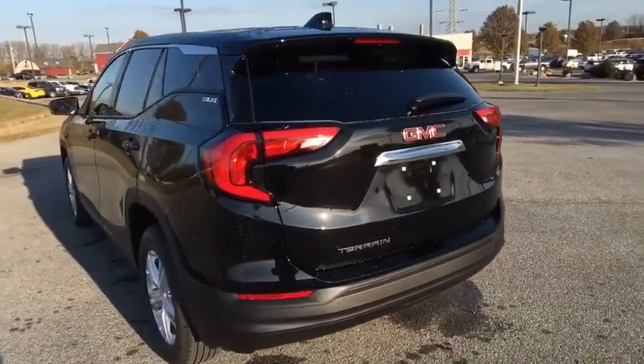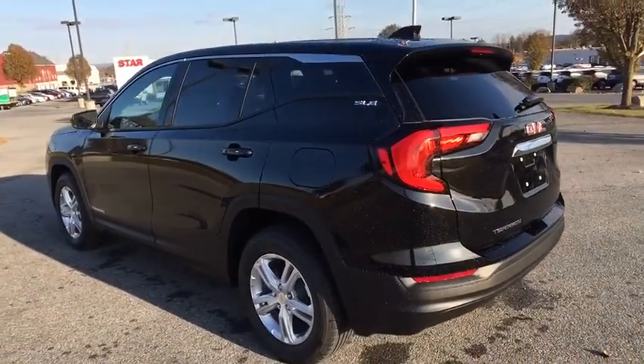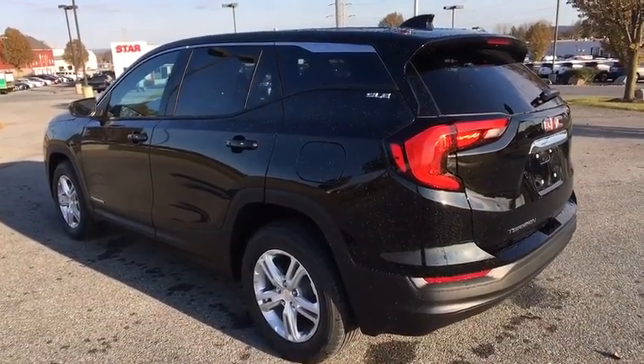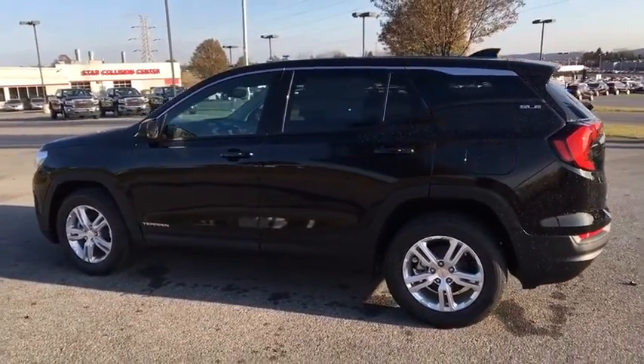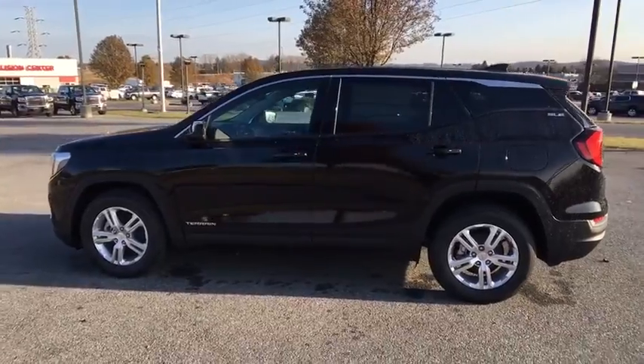Brake assist, panic alarm, overhead console, tachometer, front reading lamps, tilt steering wheel, driver vanity mirror. A vehicle like this doesn't come along every day. Come in and get it before someone else does.